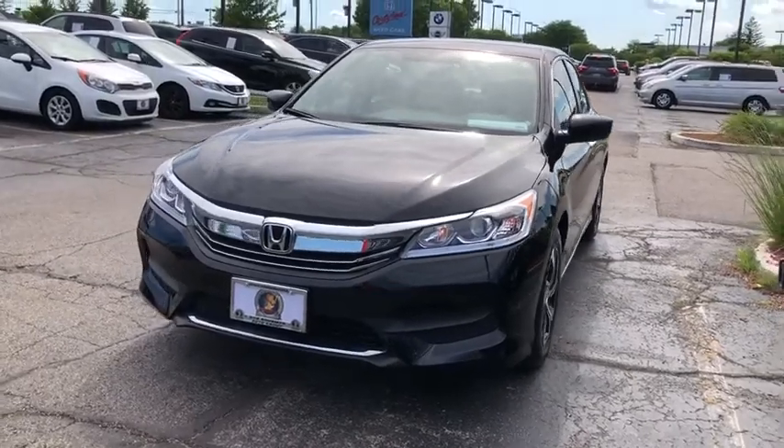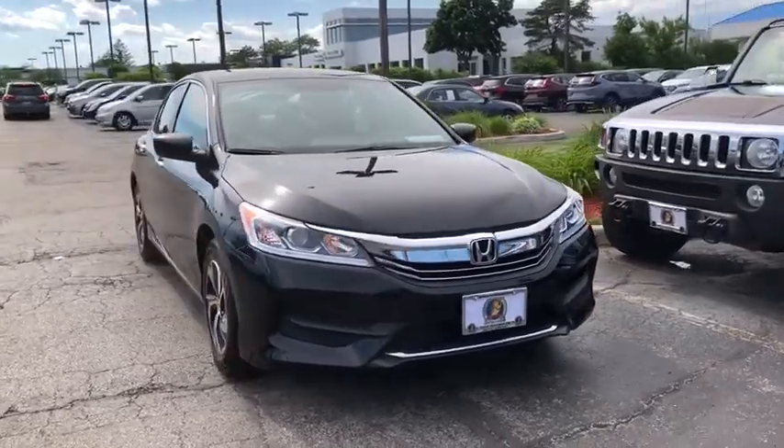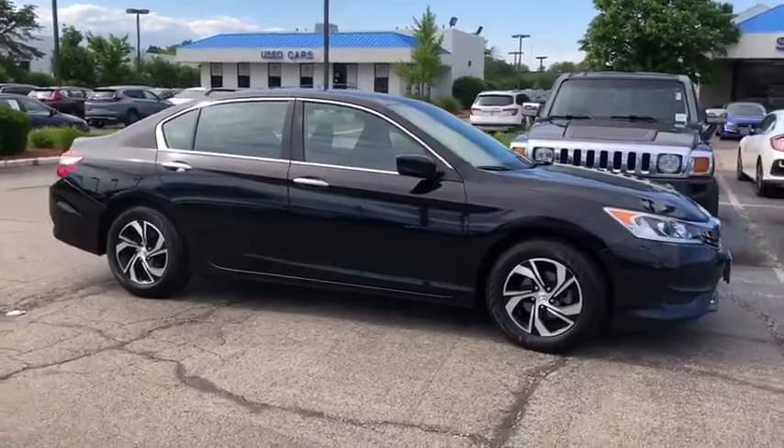Take a ride in the 2017 Honda Accord. Ingeniously simple, yet overflowing with luxury and technological creativity — all that and more in the Accord.